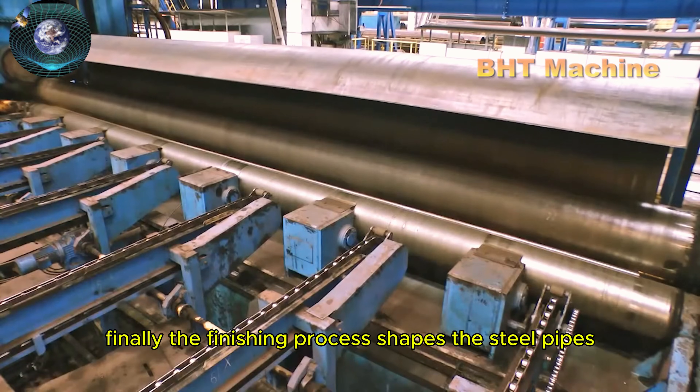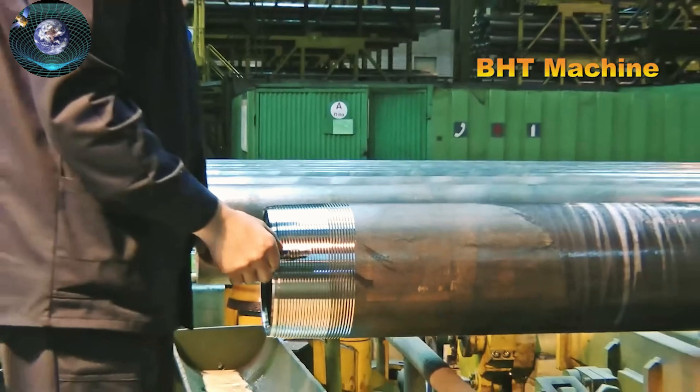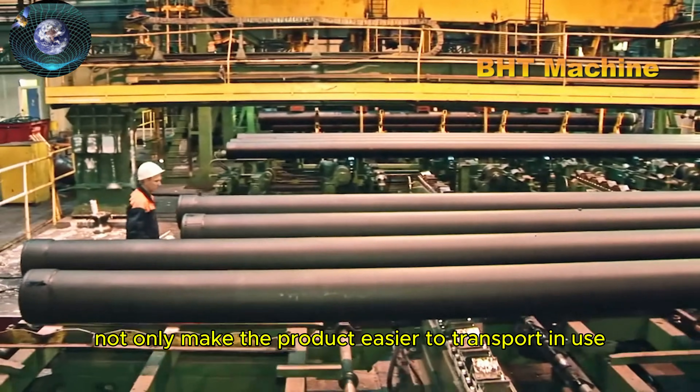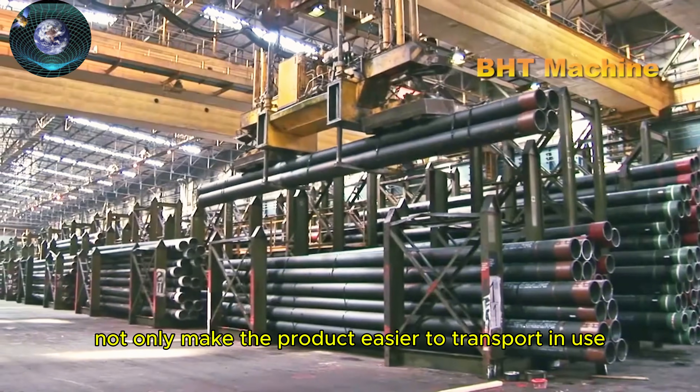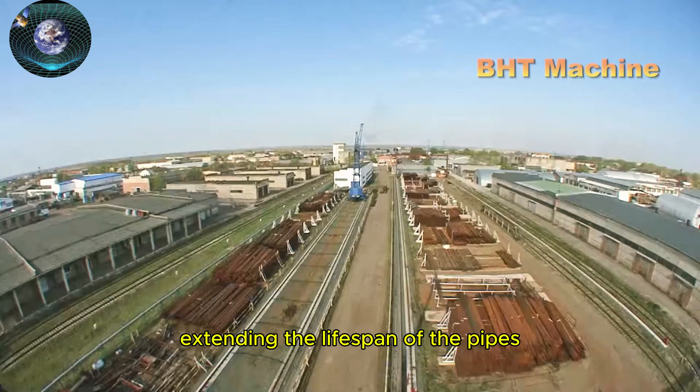Finally, the finishing process shapes the steel pipes both aesthetically and functionally. Bending, cutting, and surface treatments not only make the product easier to transport and use, but also enhance its surface protection, extending the lifespan of the pipes.